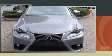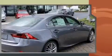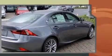Get excited about the 2016 Lexus IS 200T. This four-door, five-passenger sedan leads among competitors in its segment. It features an automatic transmission, rear-wheel drive, and a two-liter four-cylinder engine.